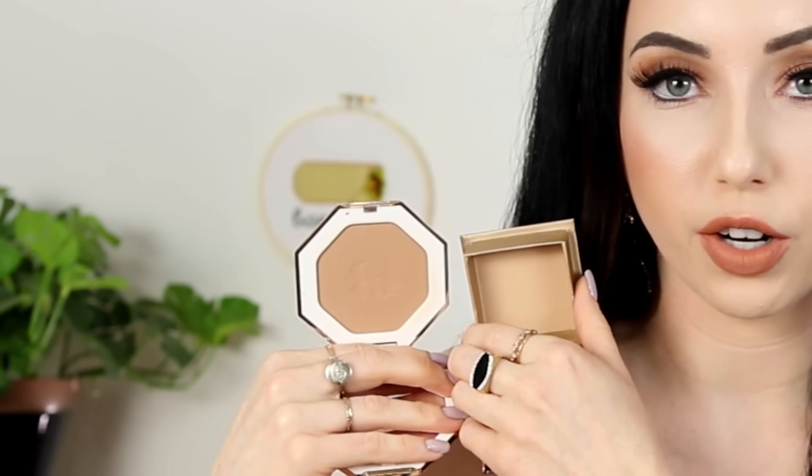Here they are next to each other. I'm going to be swatching all these as well, but you can see that the Hoola Light is definitely quite a bit lighter. Just to give some overall thoughts on the shade before we get into applying it and the formula — two of my favorite bronzers at the moment, and if you have fair skin, you guys have to try these out.